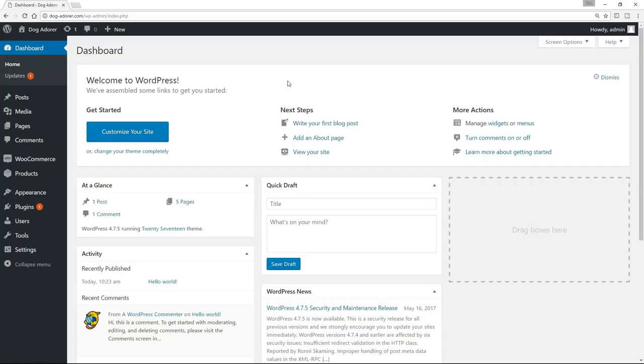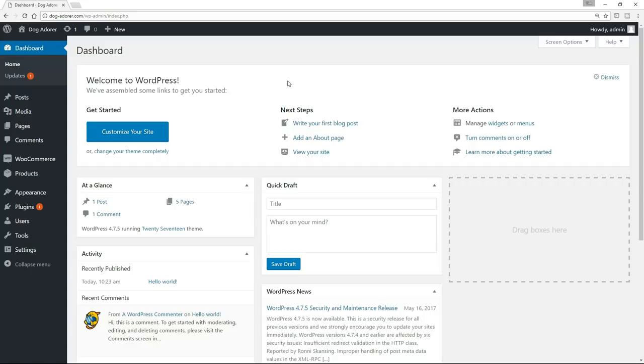So let's go down to WooCommerce itself and hover over there. The first thing we have is Orders — that is where our orders are going to come in: the names of the people buying our products, their addresses, what they bought, how much they paid. Coupons — basically we can set up discount coupons for certain products if we want to. Reports — there are reports on your sales progress that basically enable you to track how well you are doing. System Status and Extensions are of limited use and I'm not going to talk about them at all in this course.